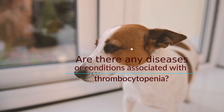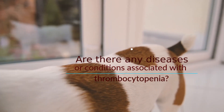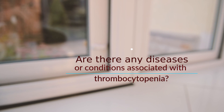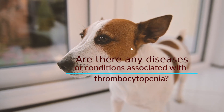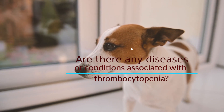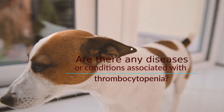Many serious diseases have thrombocytopenia as one of their components, including infectious diseases such as parvovirus, canine infectious hepatitis virus, canine distemper, leptospirosis, and many tick-borne diseases; immune-mediated diseases; cancers; medications including estrogen, cephalosporin antibiotics, sulfa antibiotics, inhibitors, and various chemotherapy drugs; as well as toxins and poisons.